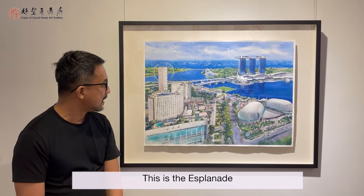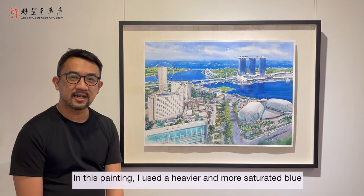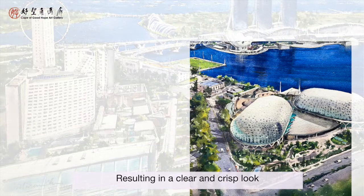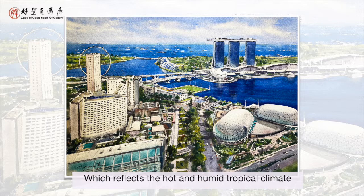In this painting, I use a heavier and more saturated blue for the sky and especially for the water to enhance the contrast between them and the mostly white and grey buildings, resulting in a clear and crisp look which reflects the hot and humid tropical climate we have here all year round.